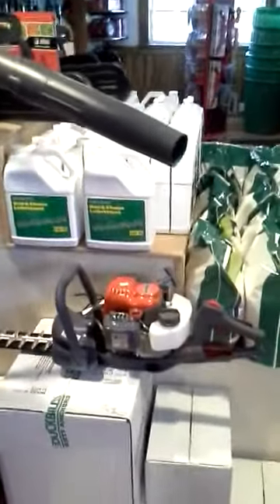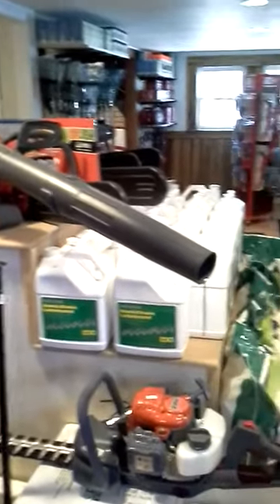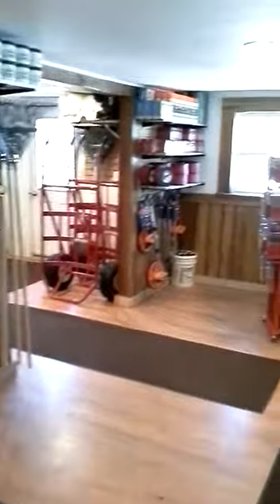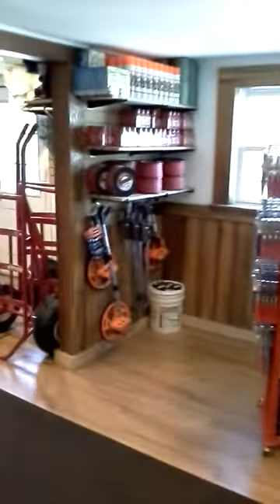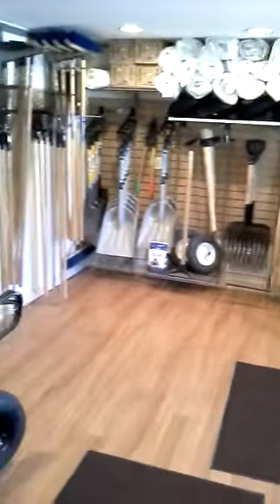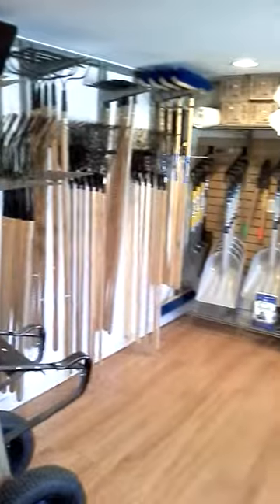The EFCO line hedge trimmer and blower as well. So as you can see, we definitely expanded this winter — worked hard on the store. Wanted to give you guys a quick overview with the YouTube just to show you what we'll be carrying for spring 2015. Hope to see you all soon — thank you very much.